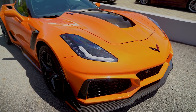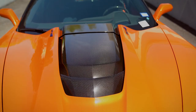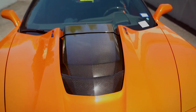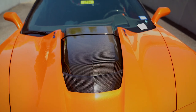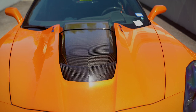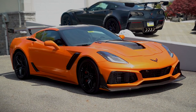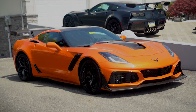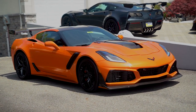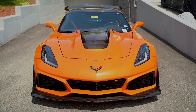Featuring the collector-preferred 7-speed manual transmission with rev matching, that LT5 is the only year that motor was produced — for these ZR1s. They did make some for some restomods with crate motors, but they are no longer being offered. So not only do you have the last manual Corvette that was produced, you also have the last front-engine and the only year that motor was produced.